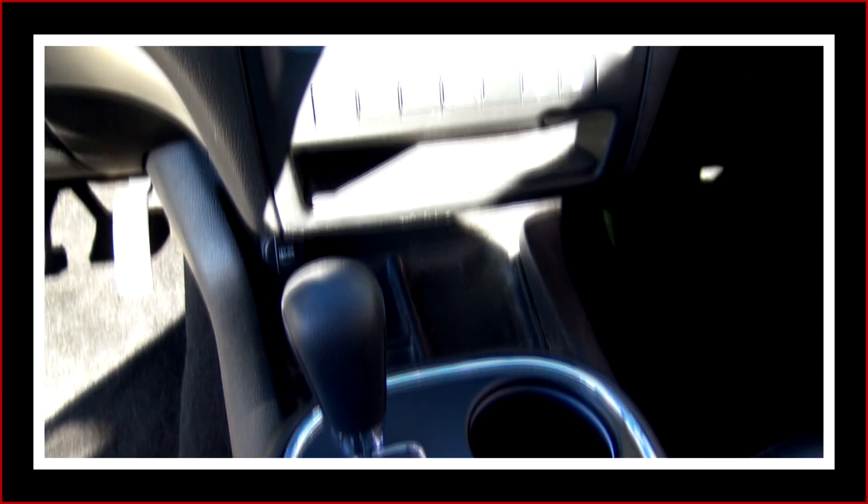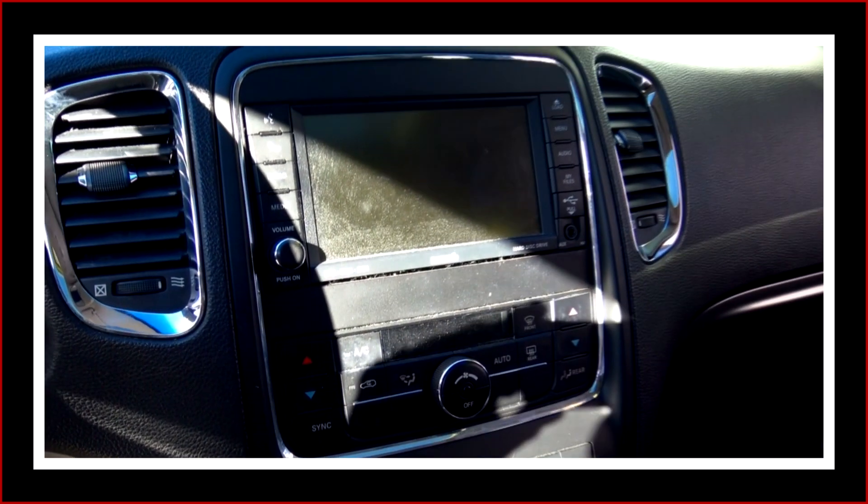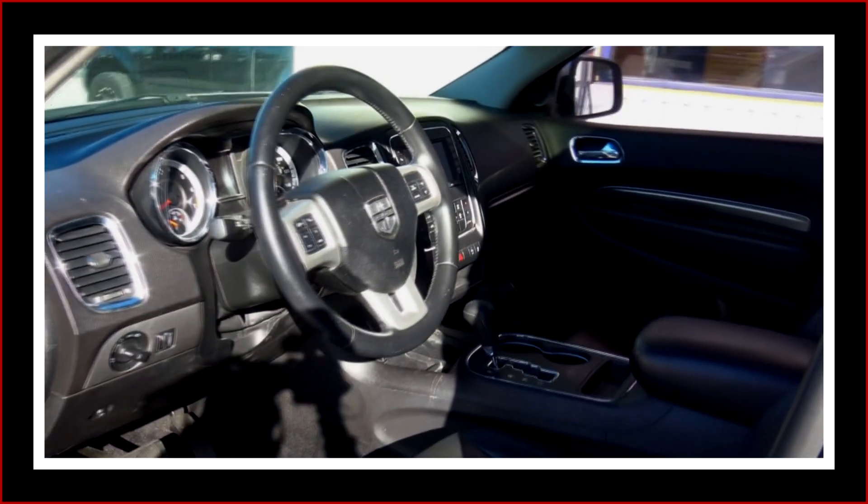It's got automatic transmission, ice cold AC, onboard computer system with backup camera, Sirius satellite radio, and navigation. It's got steering wheel control knobs with tilt and cruise.